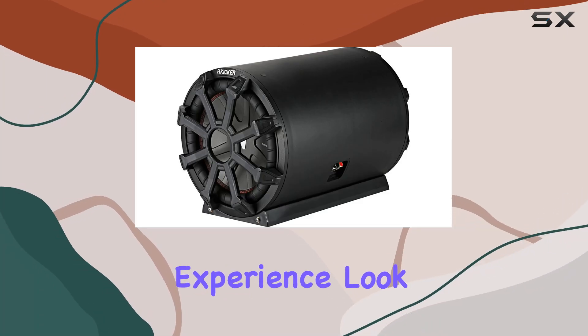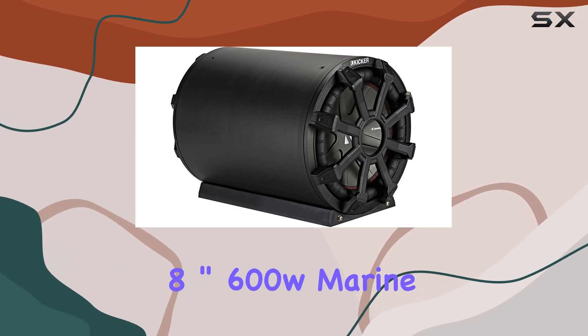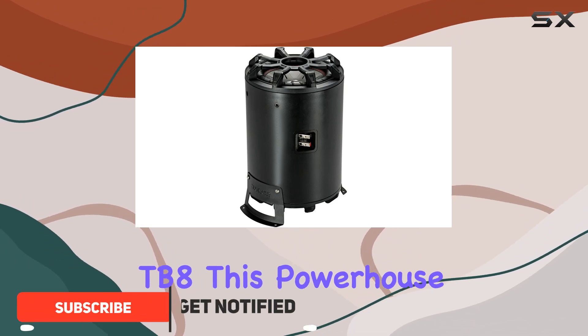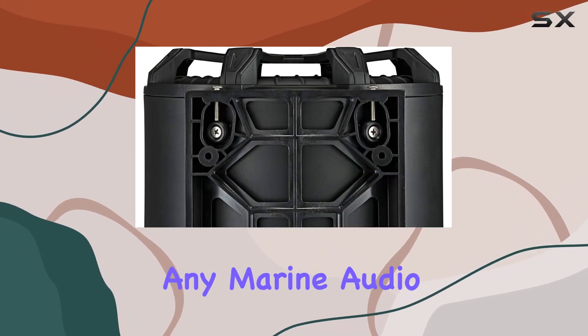Looking to elevate your boating experience? Look no further than the KICKER 46CWTB82 8-inch 600W Marine Loaded Subwoofer Enclosure with Passive Radiator TB8. This powerhouse of a subwoofer delivers exceptional sound quality and durability, making it a must-have for any marine audio setup.